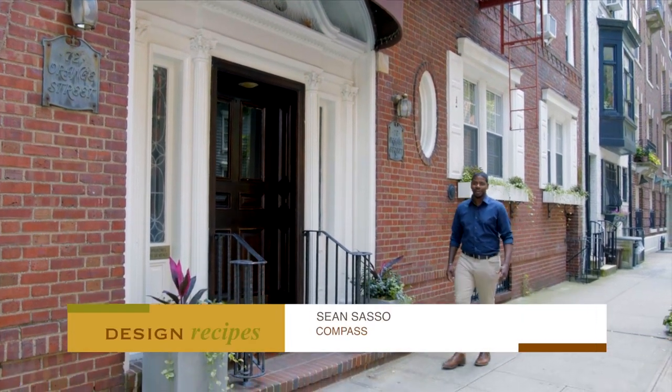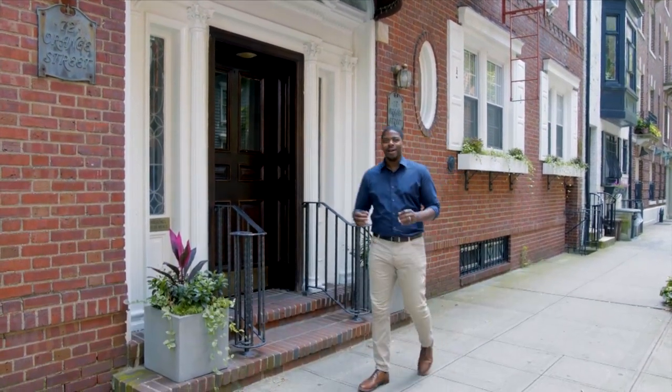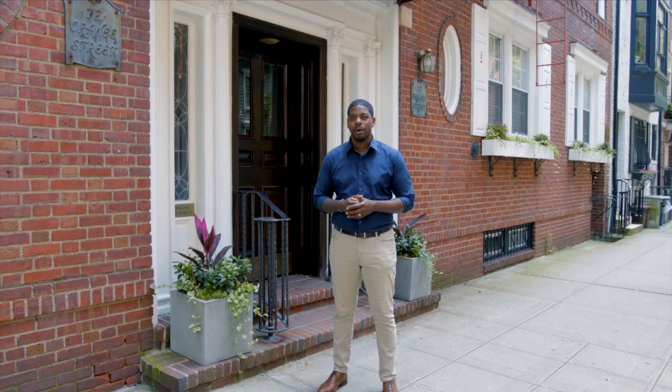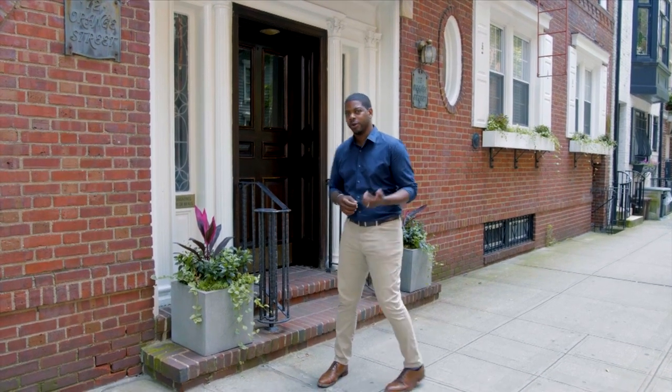Hi, I'm John Sassman from Compass Real Estate and today we're in Brooklyn Heights at 72 Orange Street. We're in the heart of Fruit Street, some of the most coveted blocks in Brooklyn Heights. Today I'm going to show you a one-bedroom apartment that I think you're going to love. I can't wait to show you — come take a look.